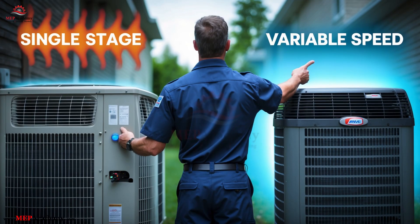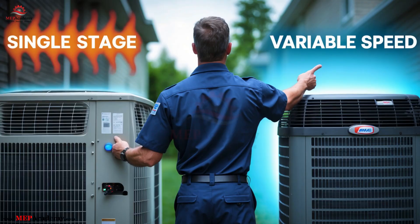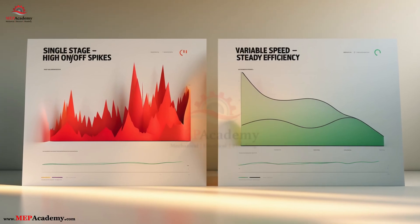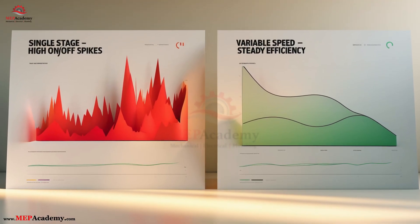If you're trying to decide between a variable speed and a single-stage heat pump, this video will break it down clearly — performance, comfort, energy savings, and what's best for your climate. Whether you're an HVAC tech, contractor, or homeowner, this one's for you.